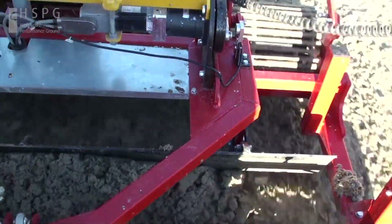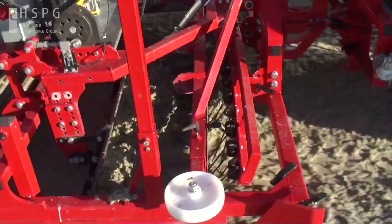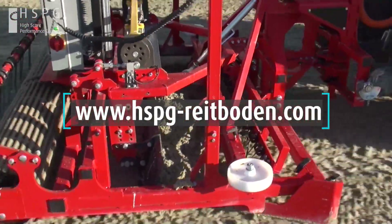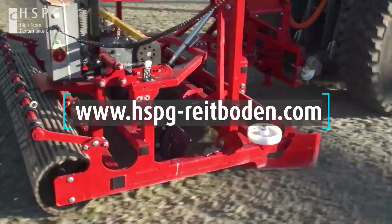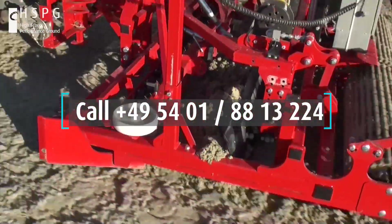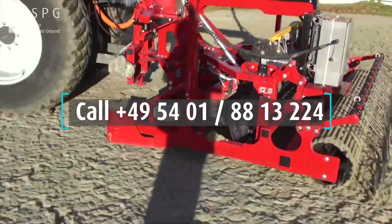If you are looking for more information, you can find us on Facebook or Instagram under High Score Performance Ground, or you can check out our website www.hspg-reitboden.com. You can also call us directly at +49-5401-8813224.